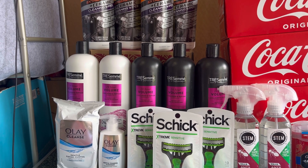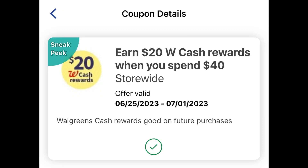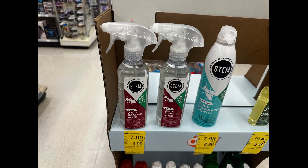For my next transaction, I'm going to use the spend forty, get twenty dollars Walgreens cash digital booster and pair it with the spend forty, get ten dollars Walgreens cash paper booster I received from the Tresemmé transaction. I wanted to do the Bounty deal because it's a really good deal, but this store was completely out of stock, so I needed to grab different items to use the spend forty, get twenty dollar digital booster.